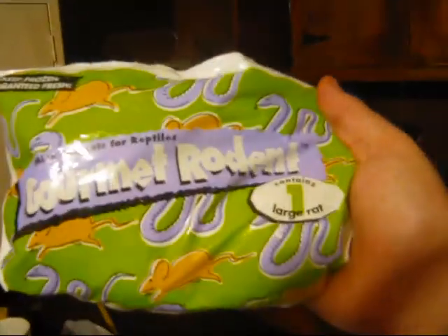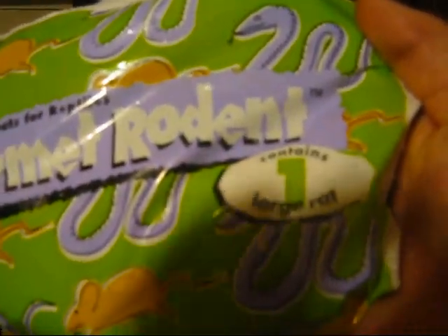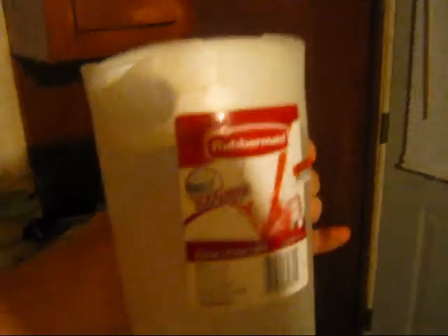First thing is, I have all of them frozen. I keep a pretty good stack of them. I use just a normal one large size rat. And basically what I do is I use a tea pitcher, a Kool-Aid pitcher, or a Rubbermaid pitcher.